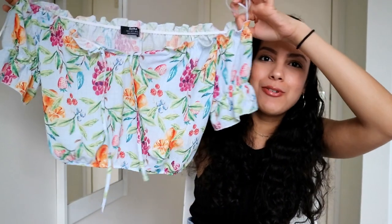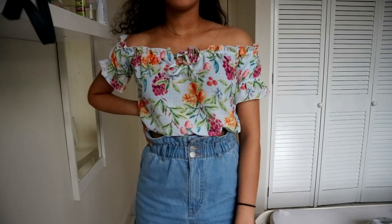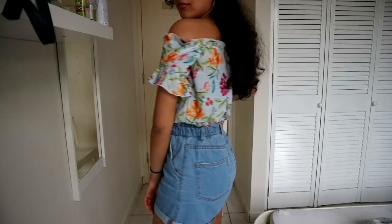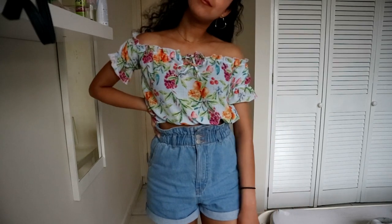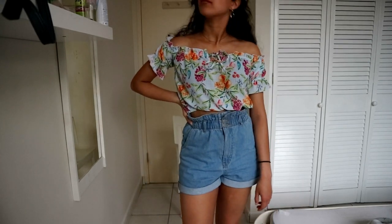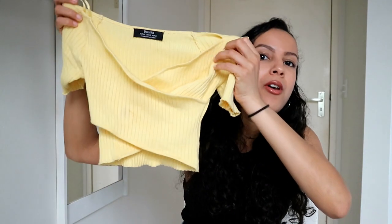The next top I got is this really cute top with fruits on it — a really nice touch for the summer. So cute. You can wear it off the shoulder or not off the shoulder. Really like these types of tops: cute and puffy, perfect for the beach, perfect to go out, perfect for summer.